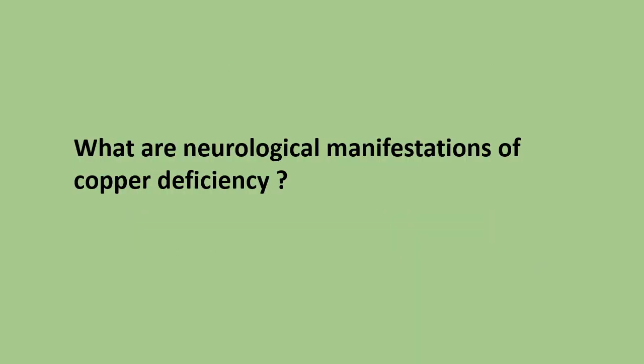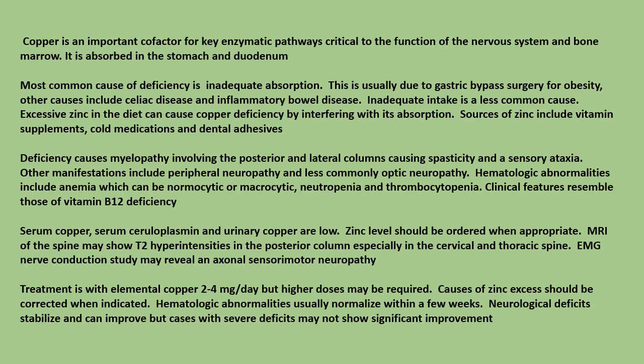What are the neurological manifestations of copper deficiency? Copper is an important cofactor for key enzymatic pathways critical to the function of the nervous system and bone marrow. It is absorbed in the stomach and duodenum. The most common cause of deficiency is inadequate absorption.